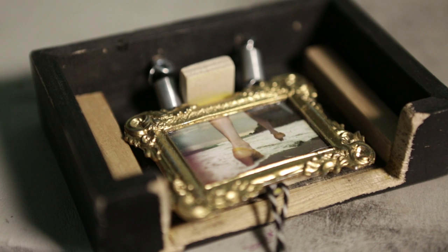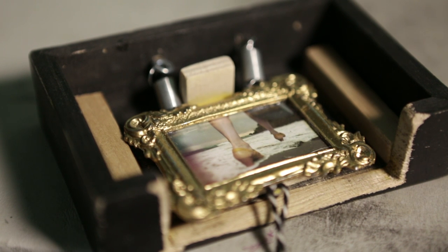I would describe myself as an image manipulator. I don't consider myself a photographer because most of what I do is after I take a shot.